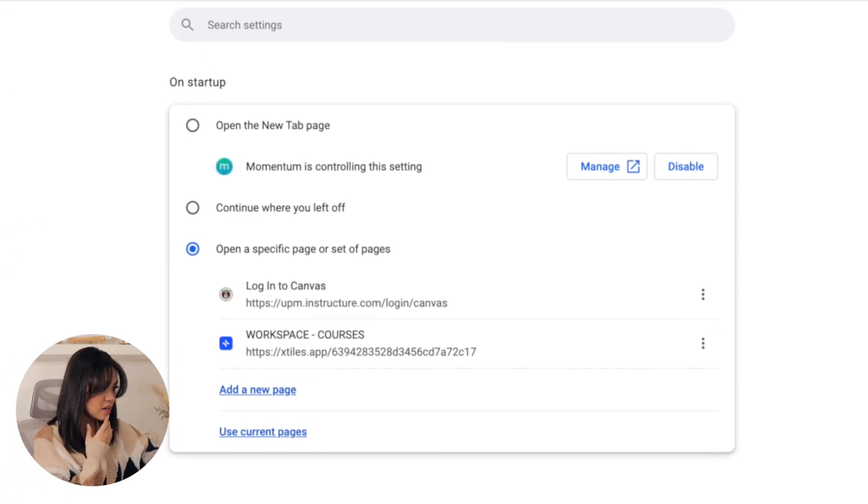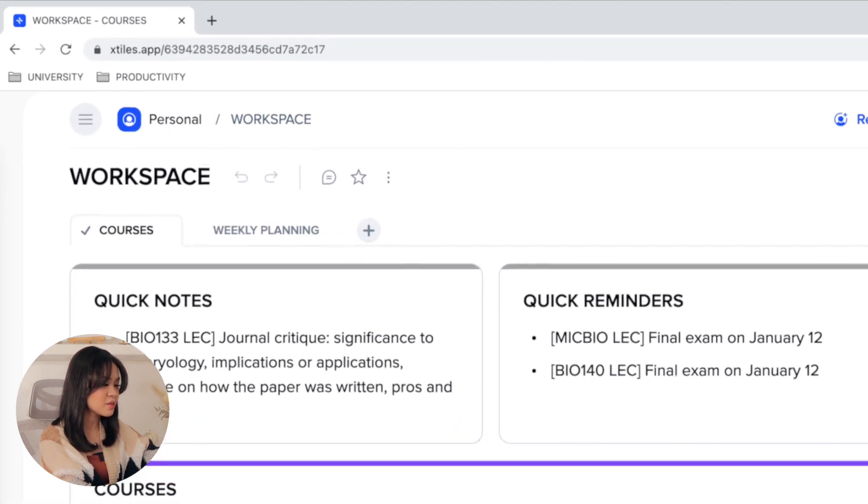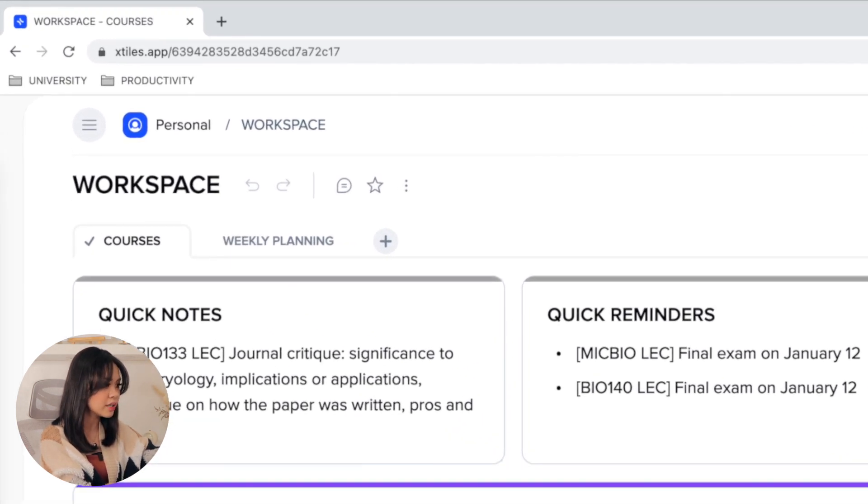For me, those sites are Canvas, which is our university's platform for accessing courses, and xTiles, which is the sponsor of today's video. xTiles basically gives the different areas of your life a home in your browser so you can access your personal, academic, and work lives all within a single workspace. To better show you how xTiles works, I present to you my workspace. I only have two pages: one for my courses and one for weekly planning. You can add more for each aspect of your life, but my goal with xTiles is to minimize clutter and distractions when working in a browser.